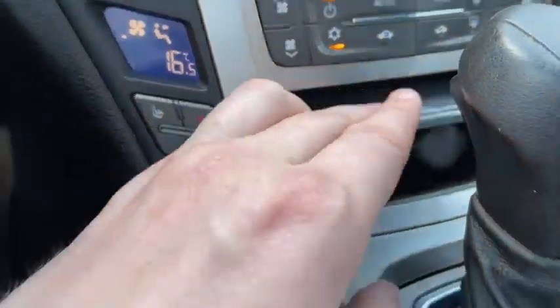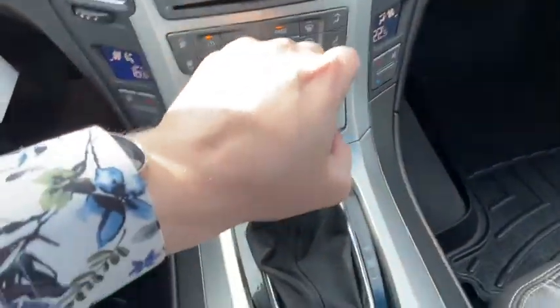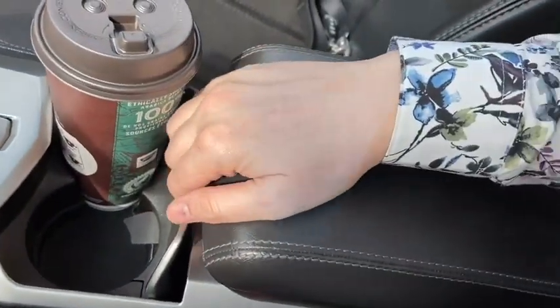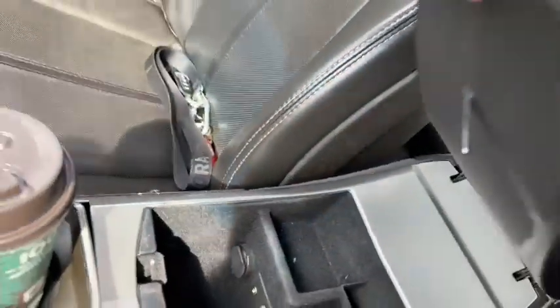Inside of this console you have a 12 volt outlet. When you shift the vehicle into reverse, you'll see that it comes on to the rear view mirror. We have two cup holders in the middle, and the center console gives you your USB plug-in, auxiliary input, and a 12 volt outlet.